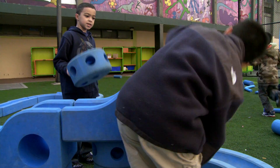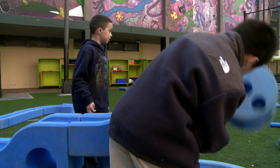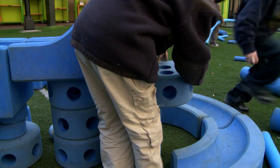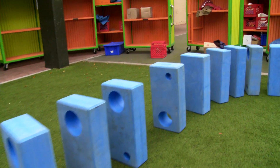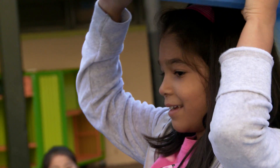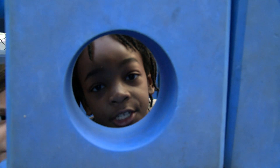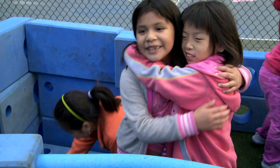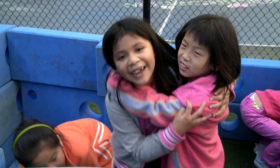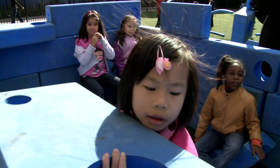Do you need any more of these? We have so much fun in this playground, and we come make stuff.